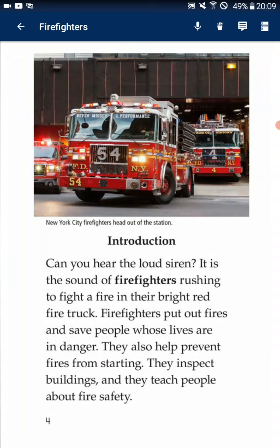Introduction. Can you hear the loud siren? It's a sign of fire. Firefighters rush to fight a fire in their bright red fire truck. Firefighters put out fires and save people whose lives are in danger. They also help prevent fires from starting. They inspect buildings and they teach people about fire safety.